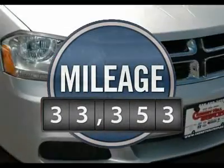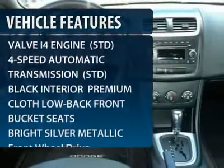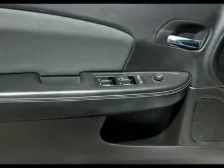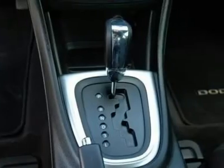This vehicle has less than 35,000 miles. Here are some of this vehicle's great options: stability control, anti-lock braking system, steering wheel audio controls, traction control, air conditioning, power steering, adjustable steering wheel, floor mats, keyless entry, and cruise control.